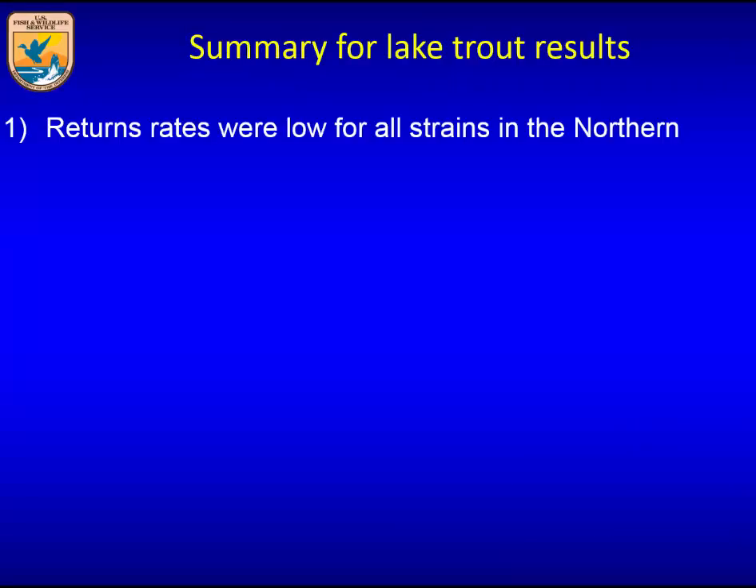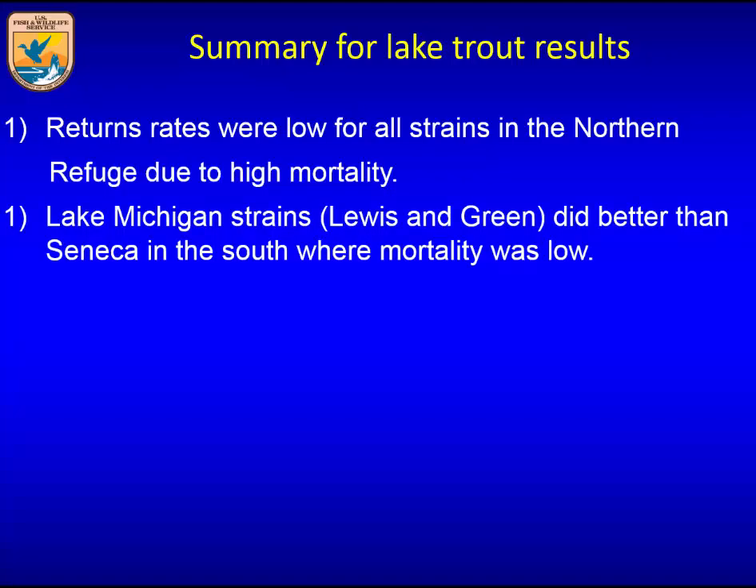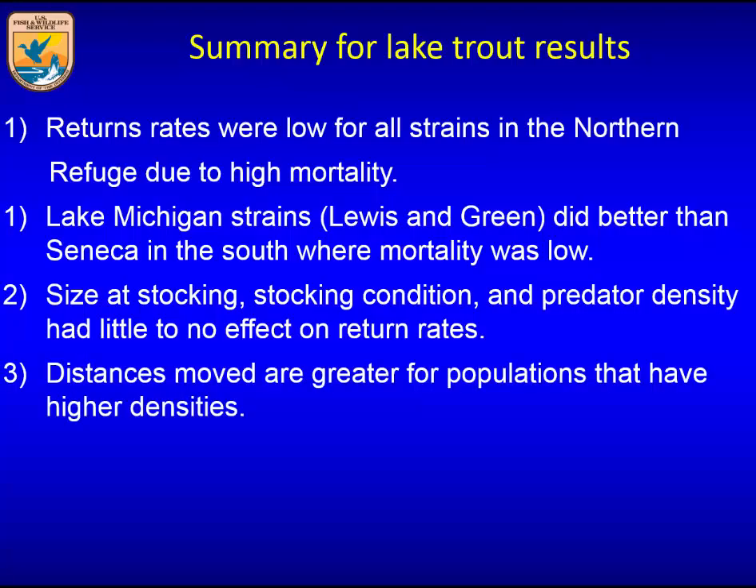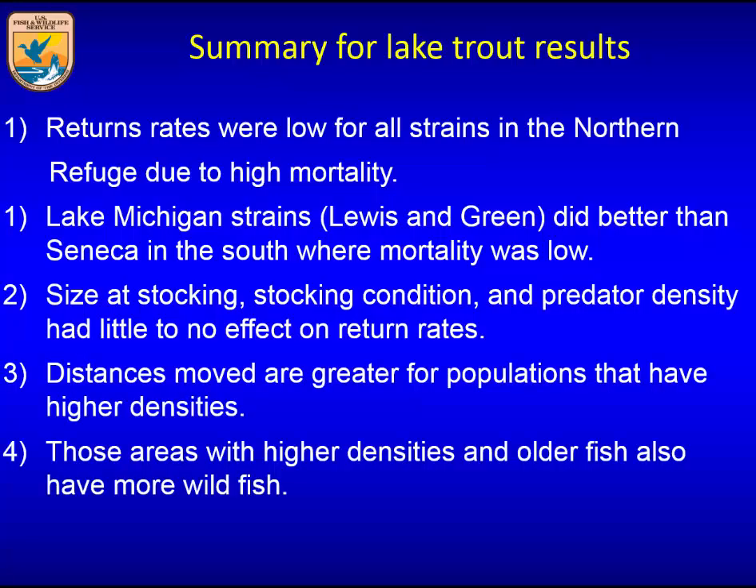Summary for lake trout: return rates were low for all strains in the north — they all did so poorly we couldn't even evaluate them. Lake Michigan strains — Lewis Lake and Green Lake — performed better than Senecas in the south where mortality is lower. Stocking size, stocking condition, and other hatchery factors had no effects on return rates. Distances moved are greater for populations at higher densities, and areas with high densities and older fish also have more wild fish.